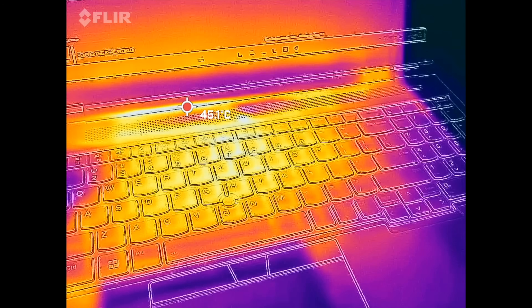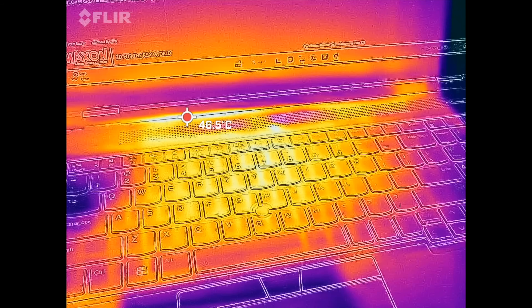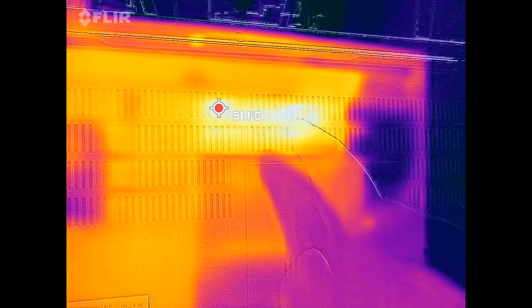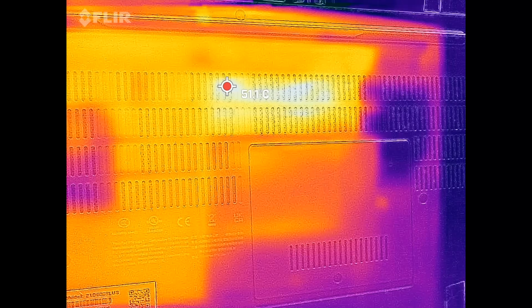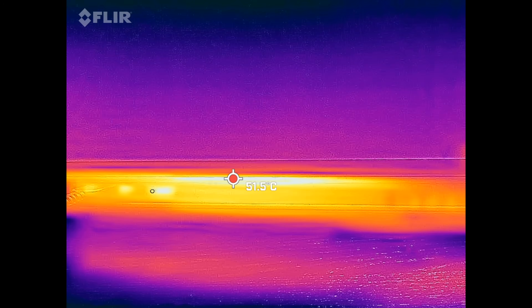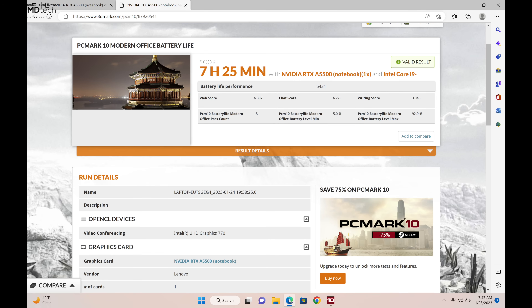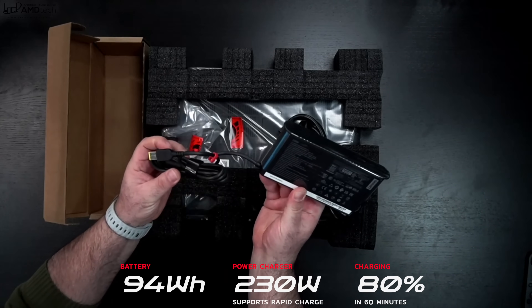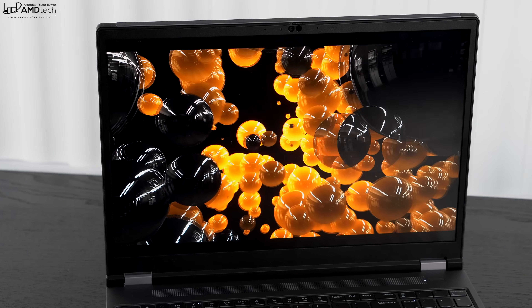On thermals, Lenovo did a relatively good job keeping surface temperatures cool. The P16 employs vapor chamber cooling, and it never got overly hot even under maximum load. Fan noise under maximum load reaches around 53-54 decibels — noticeable but not excessive — while in everyday use modes it stays relatively quiet. Battery life: the 94Wh battery lasted 7 hours and 25 minutes on the PC Mark 10 Modern Office battery life test, which is a solid result given the CPU, GPU, and cooling demands. Charging to 80% takes about one hour, and a full charge is about 1 hour and 45 minutes via the 230W adapter.